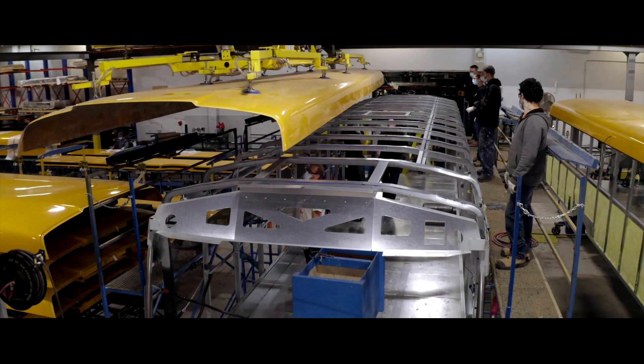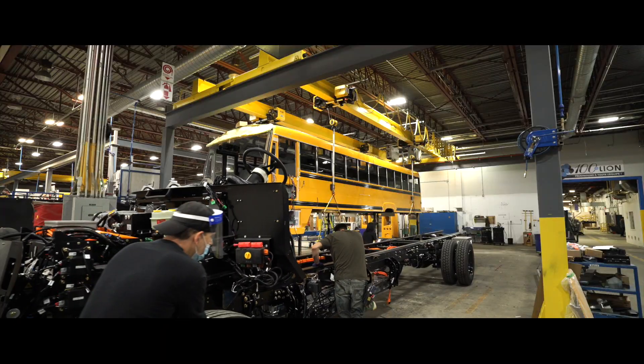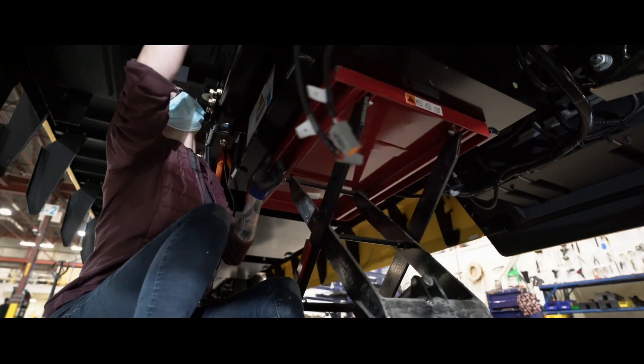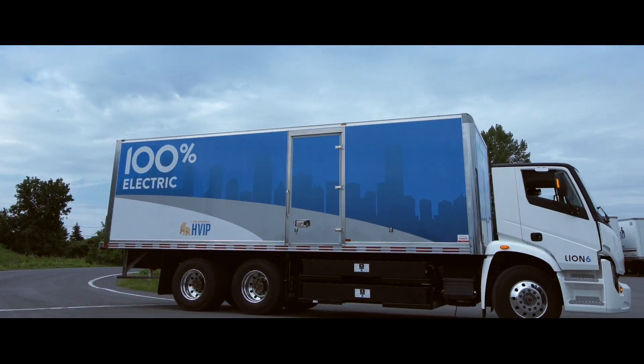This is the Lion C and Lion D body assembly line where our full-size school buses are manufactured. All of our vehicles are then inspected and subjected to quality control with the highest standards, including on-road testing.